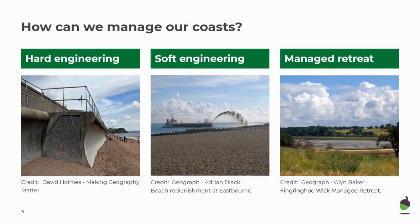We can manage our coastline in three different ways and today we're only going to look at hard engineering. We can also do this through soft engineering and through managed retreat. There's going to be a video on each of those if you want to pop back and have a look, but today we're going to focus on hard engineering.